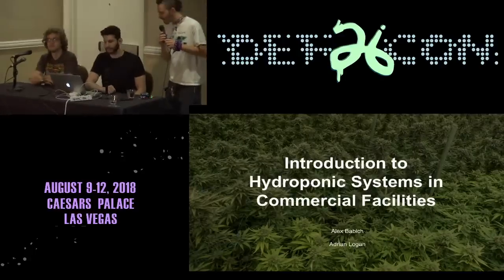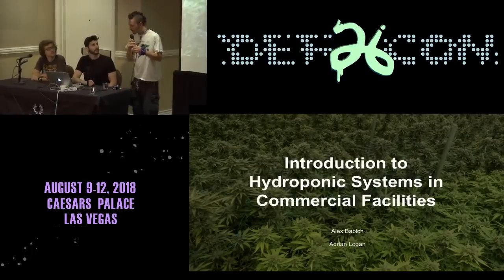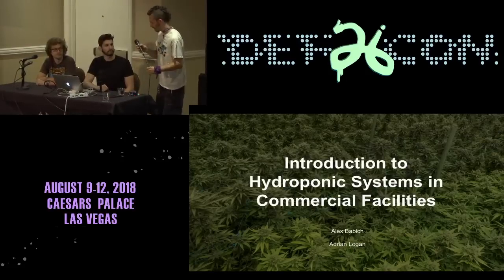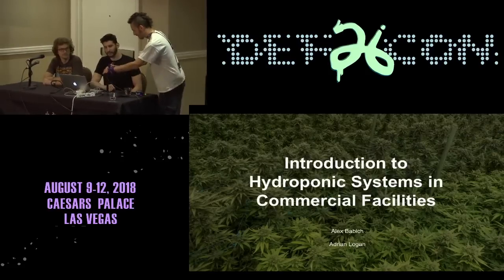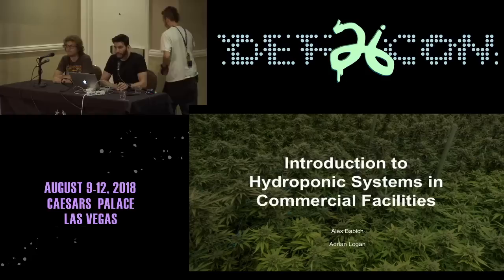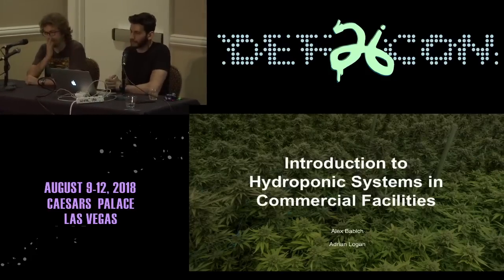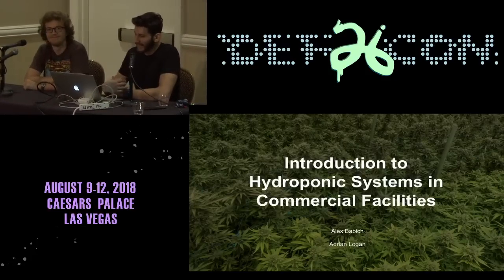Ladies and gentlemen, welcome. Thank you for coming for a talk from Alex Babich and Adrian Logan. Hi everyone. I'm Alex Babich and this is my business partner Adrian Logan. Today we're going to be giving you a brief introduction into hydroponic systems in commercial facilities.